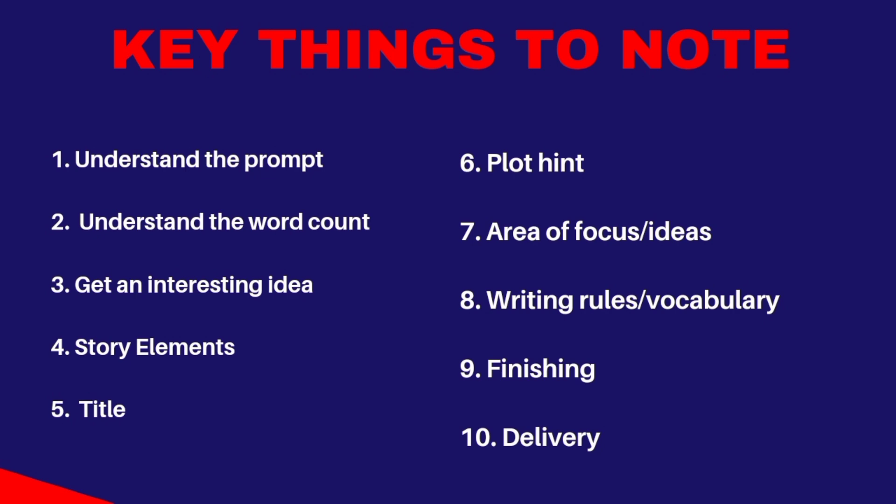The next point is the title. The title is the first thing that hooks your readers. If your title is off, the possibility of your readers going to read that story is slim. So ensure that your title is interesting — it can draw people in to come and read your story.